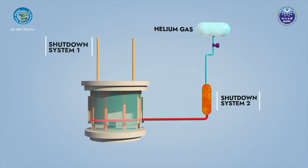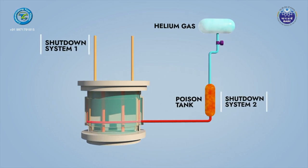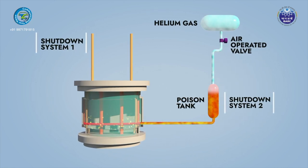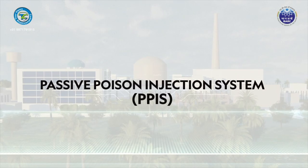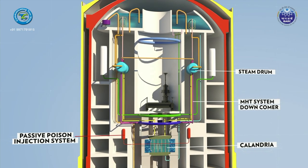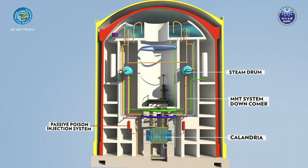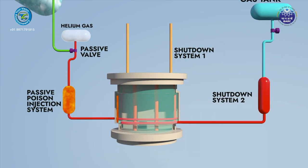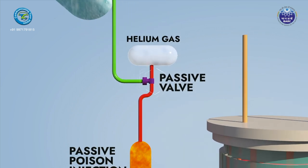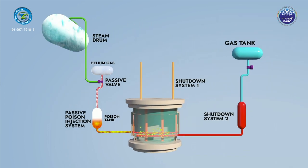In Shutdown System 2, liquid neutron poison is injected into the calandria to shut down the reactor. This is achieved by opening a valve between the poison tank and a pressurized gas tank, using stored energy of gas to poison the moderator. The Passive Poison Injection System (PPIS) is an additional system in AHWR to fulfill the shutdown function during a very low probability event of failure of wired shutdown systems, for example due to an insider threat. Under such a scenario, a rise in reactor power increases primary coolant pressure, actuating a passive valve which injects poison into the moderator to shut the reactor down to a safe state.